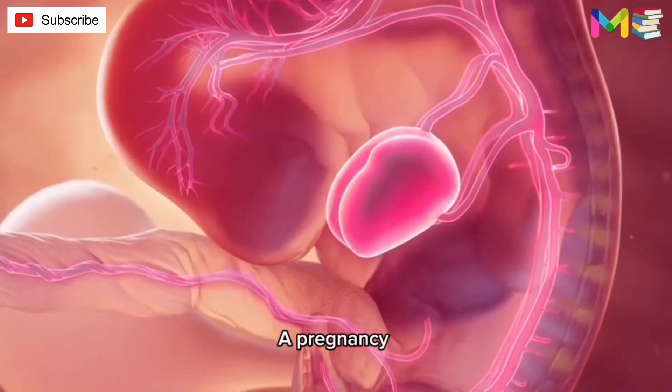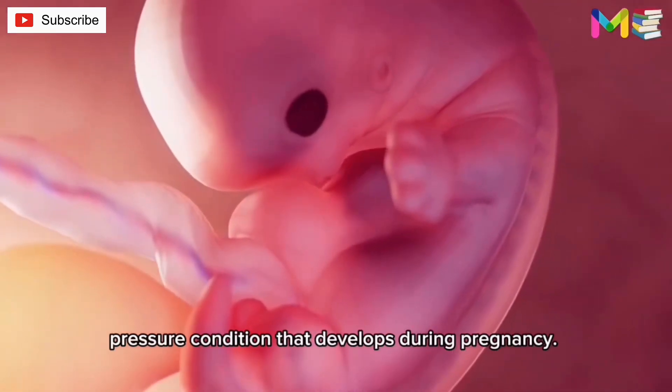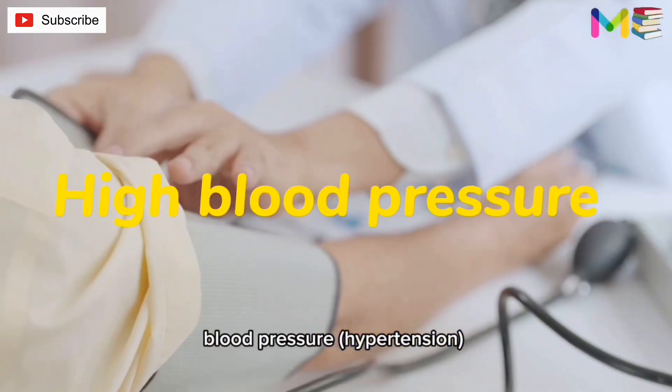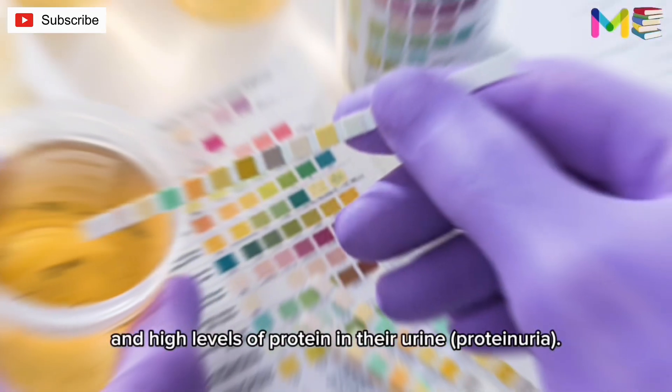Preeclampsia is a pregnancy complication that occurs as a serious blood pressure condition that develops during pregnancy. People with preeclampsia often have high blood pressure, hypertension, and high levels of protein in their urine, known as proteinuria.